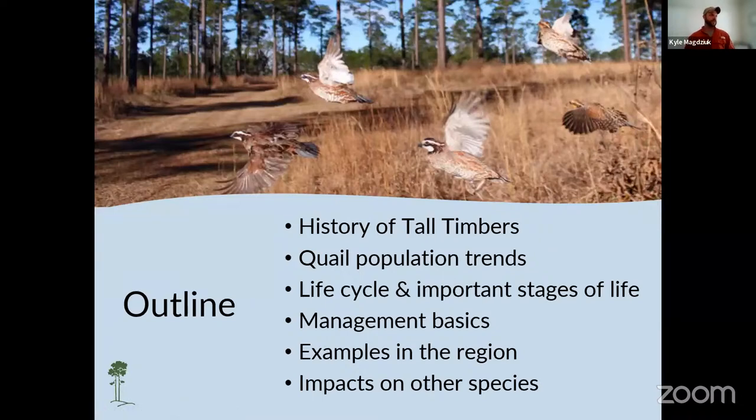For today's talk, I'm going to give you a brief history of Tall Timbers. We'll dive into some of the quail population trends, the life cycle, and important life stages of quail. We'll talk about some management basics using examples from within the region, and how the management of quail can impact other species.